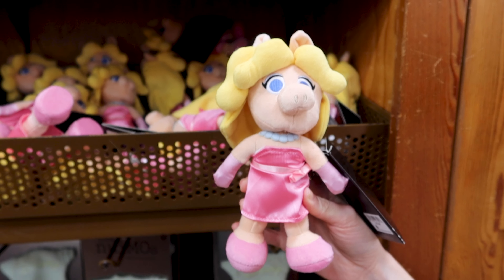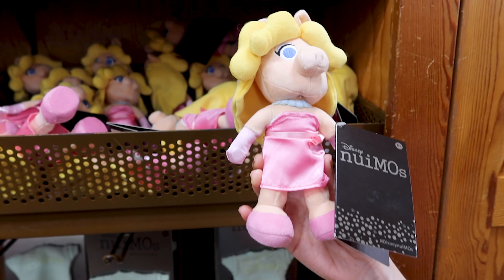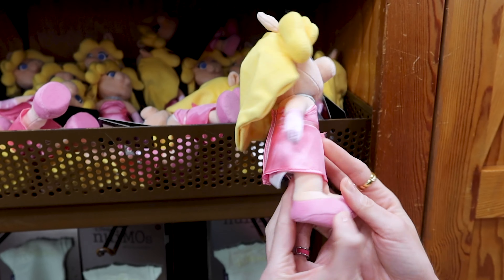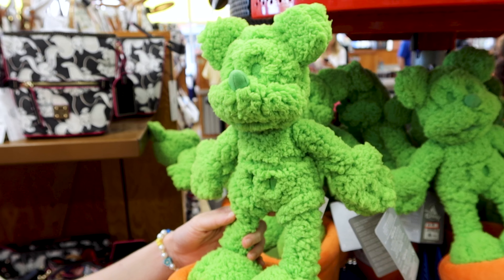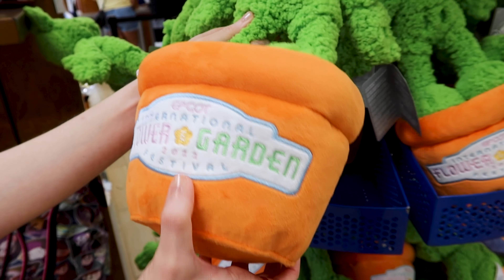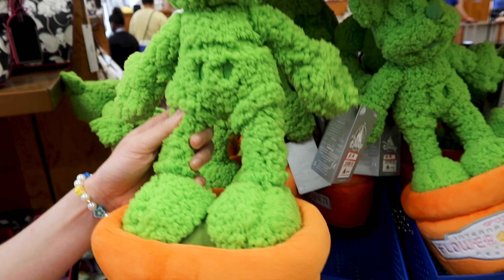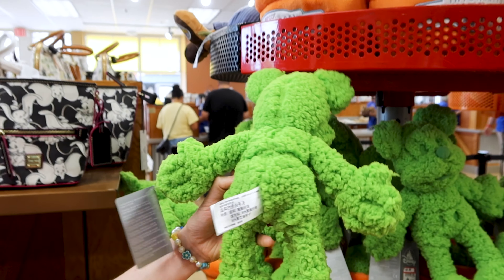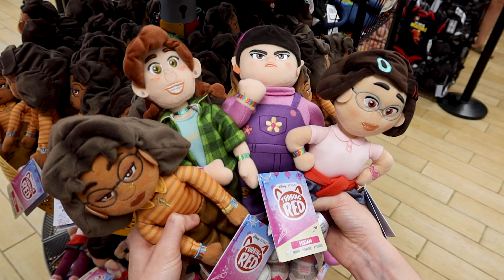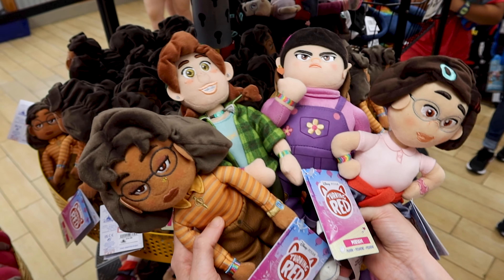They have Miss Piggy Nuimos plush doll here for two dollars — two dollars out of twenty dollars — and she comes in a little pink dress which you can remove. They have this really cute Mickey plush topiary for the Epcot Flower and Garden Festival 2022, selling for only ten dollars out of 27 dollars.